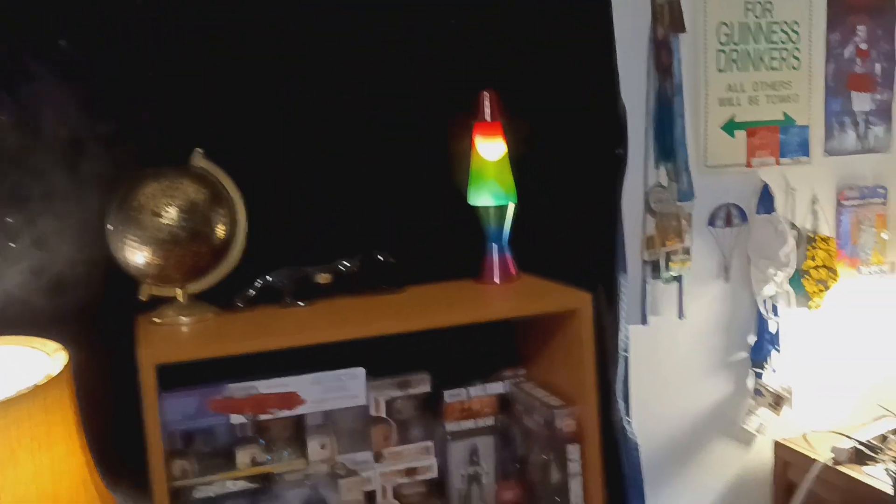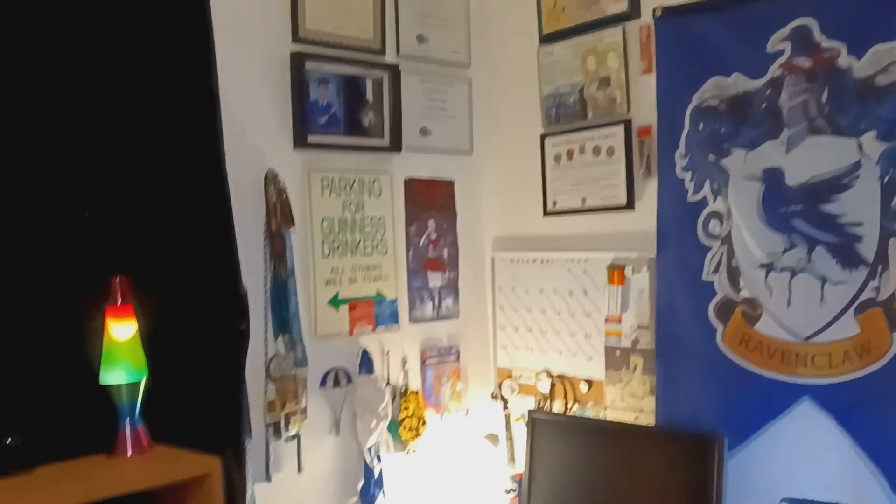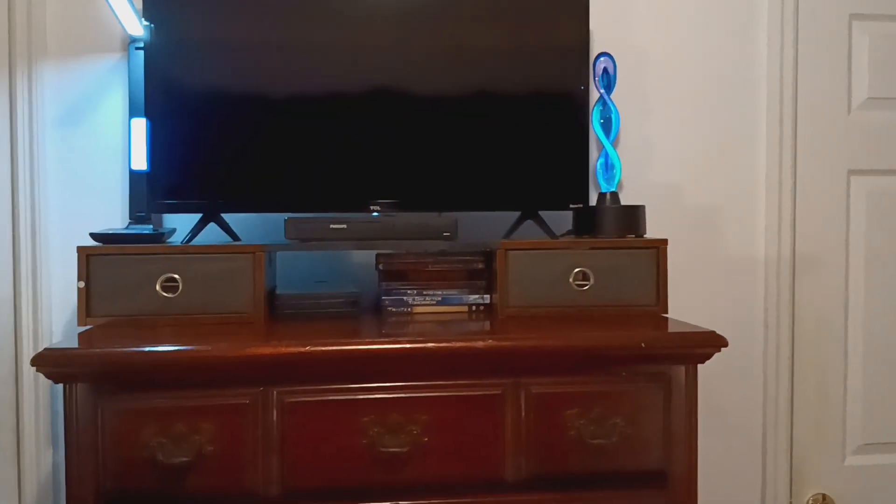Here's my office area that I have now organized — all of this is organized. And here is my TV area, which is also organized as well.